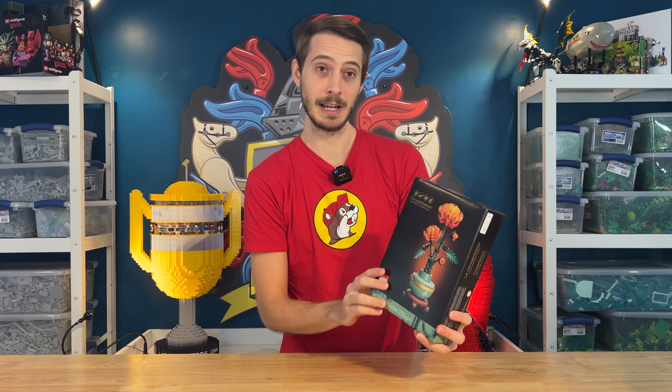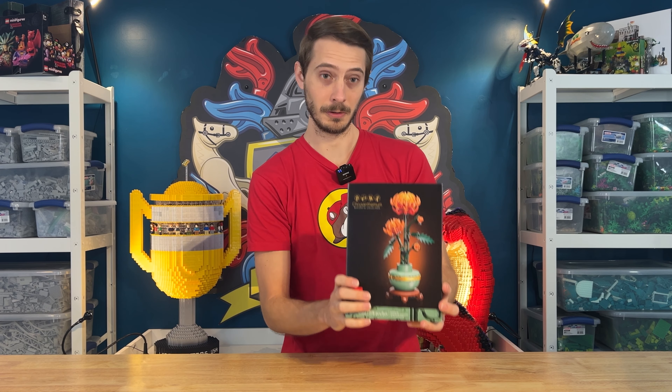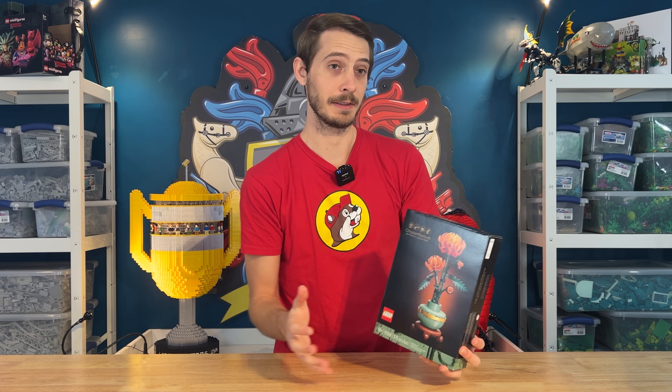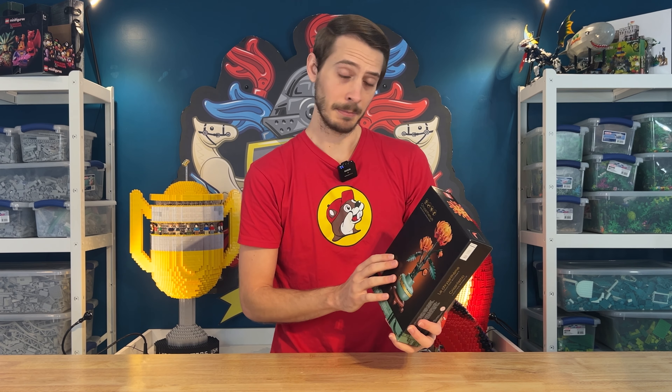The other one is the Chrysanthemum, which is another cool botanical set. Love that sand green curved elements there. Excited to build this as well. I think they actually kind of go together as a pair, but they aren't going to last that long.